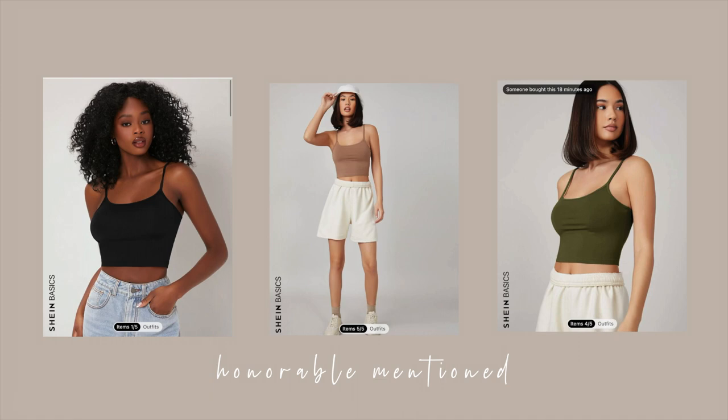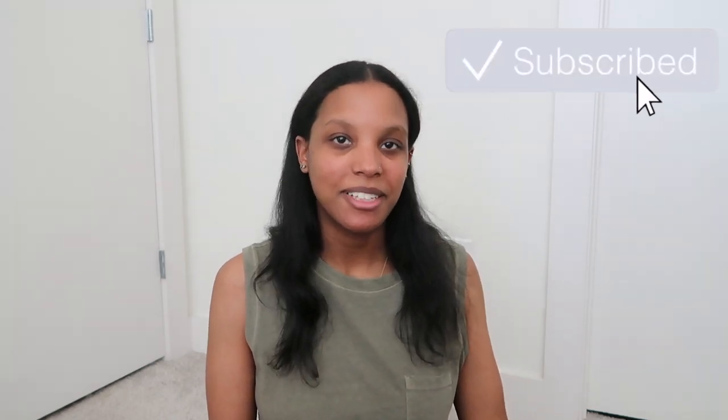That's everything for today's haul. I definitely need to go through and maybe return a few — I do have some I want to send back because I didn't like how they fit on me. If you don't see me try those on, they'll get an honorable mention at the end, but they're cute — just not for me. I hope you guys enjoyed this week's video. Don't forget to like, comment, and subscribe and I'll see you in my next one. Gracias por ver, adiós!